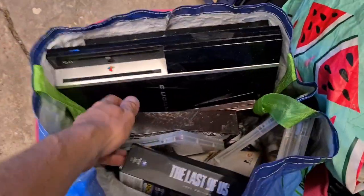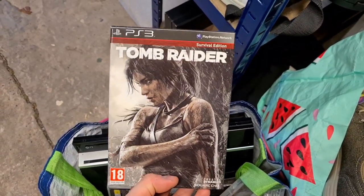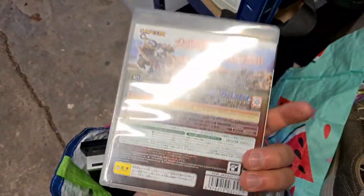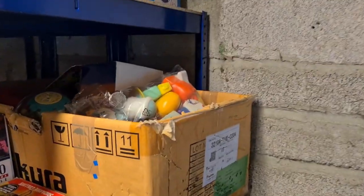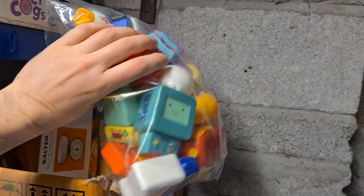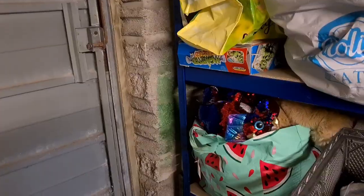A couple more PlayStation 3 games have sold. First up: Tomb Raider Survival Edition for PS3 — not complete, a few little inserts missing, so that went for 11 pounds all in. Also from the same bag: Monster Hunter Portable HD Version — yes, it's all in a foreign language — and that one went for 15 pounds all in. Next I'm glad to have shifted this big bulky low-value one: a collection of McDonald's Adventure Time toys, just over 20 in there, gone for seven pounds 50 plus postage.